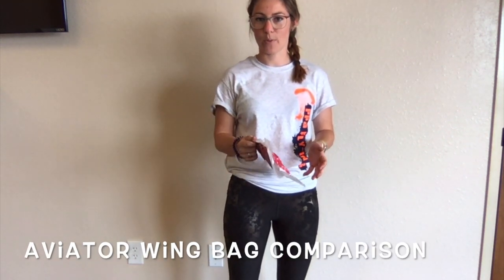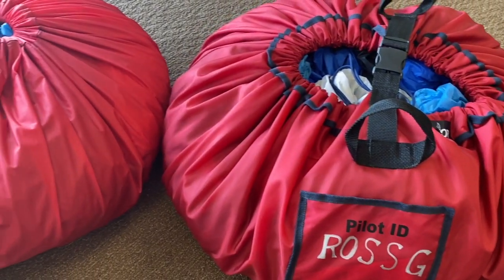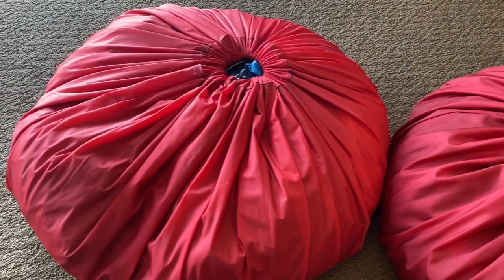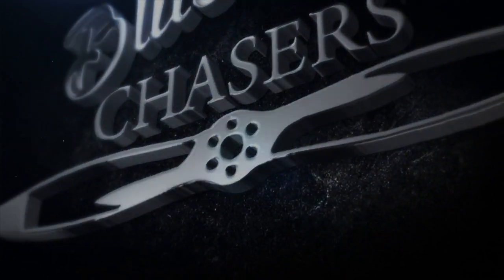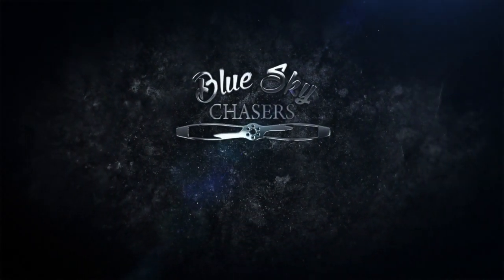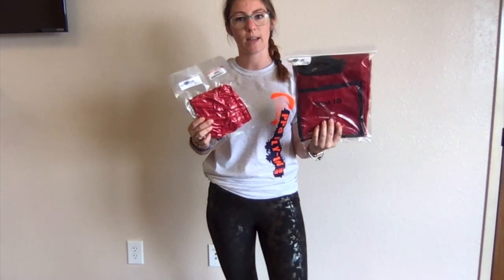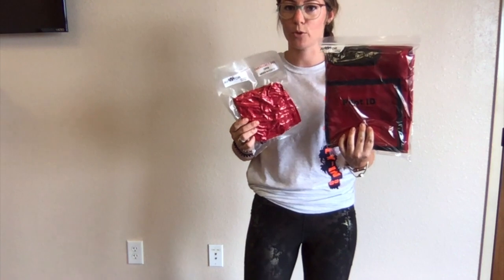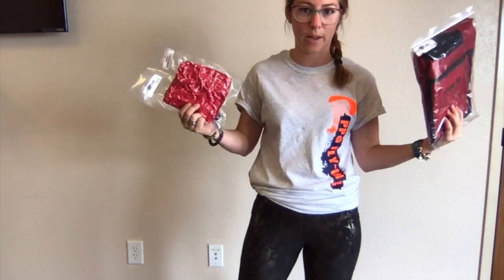Today we are reviewing two different types of wing bags that Aviator sells: the take-along stuff sack and the standard stuff sack. Both of them are 60 inches in diameter and both will fit up to a 31 square meter wing, so it'll fit most wings.